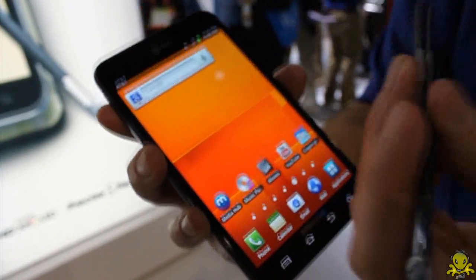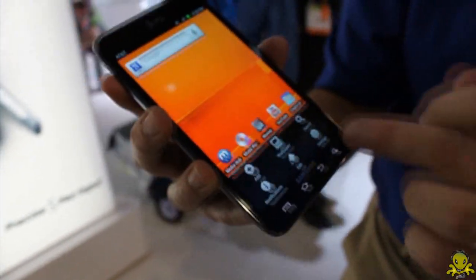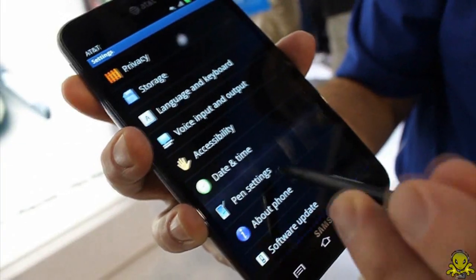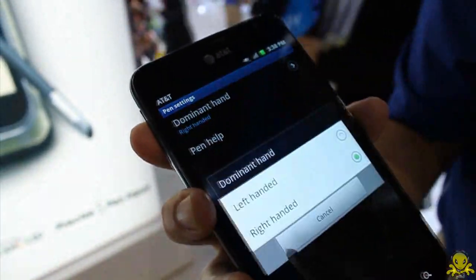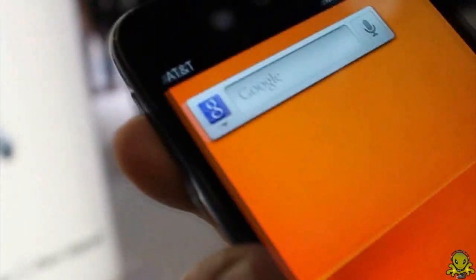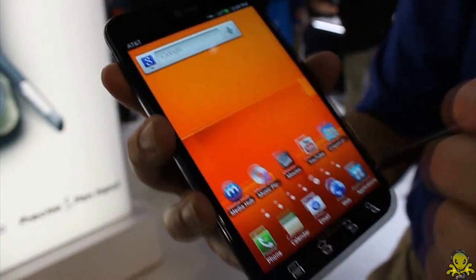I'm also left-handed, and they really thought of the lefties when they made this device. If I go to Settings, I can go to Pen Settings and change my dominant hand to left-handed, making it much easier, more convenient, and more accurate for me to write on the device.